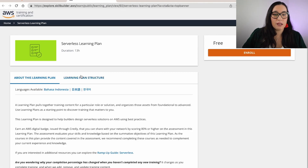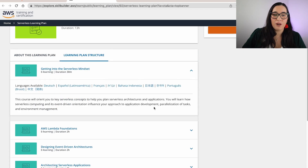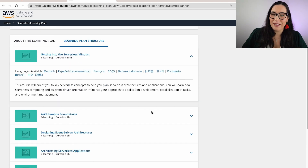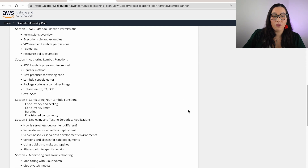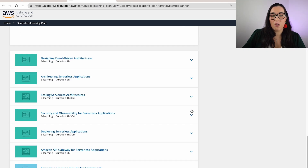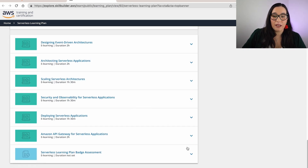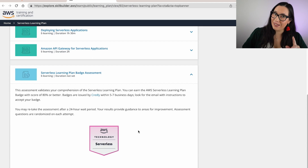So this page opens and the first thing you can do is explore it. There are a couple of languages available — I know there's no Spanish, but hopefully in the future since this is quite new. You can read everything there and go to the learning plan structure, where you'll find all the different courses. Some of them are in Spanish and other languages as well. These courses are awesome — they cover a lot of information and are the official AWS courses. And at the end you can see the learning plan badge assessment, which you need to complete to get the badge.